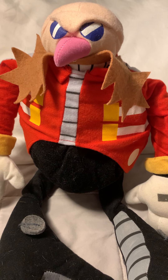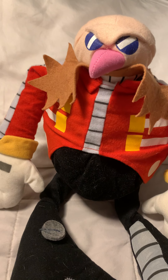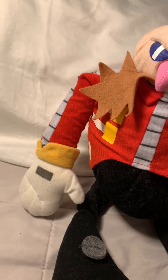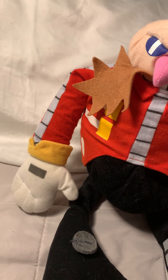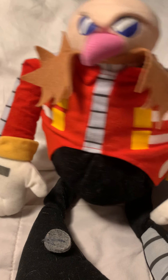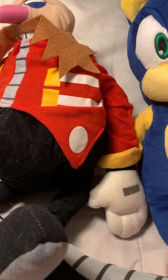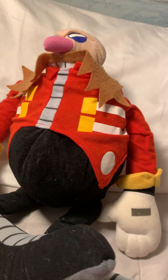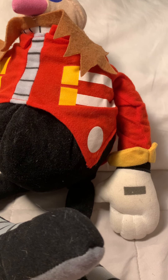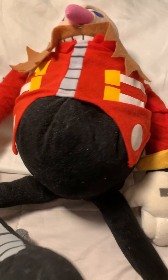He's sitting down. Sorry, I'm sitting down too — we're roughly the same size, but I just know that Eggman is a taller plush.